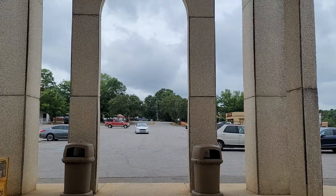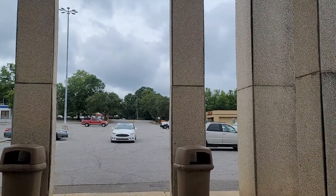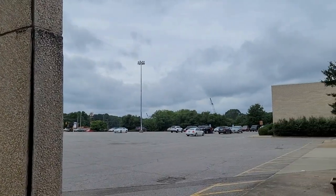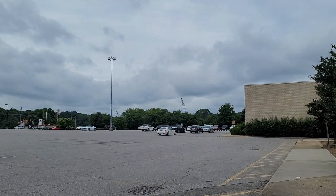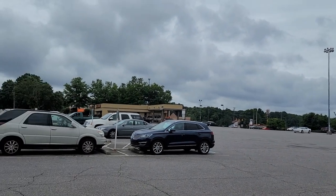My fingers are crossed that we're going to see something fantastic happen between this mall and the one next door, Newtown Plaza, that I'll talk about a little bit later. Hopefully we will see something that will last a very long time here.